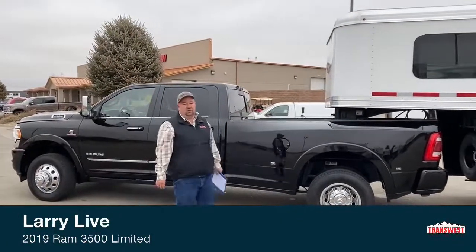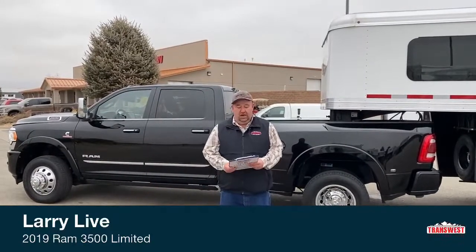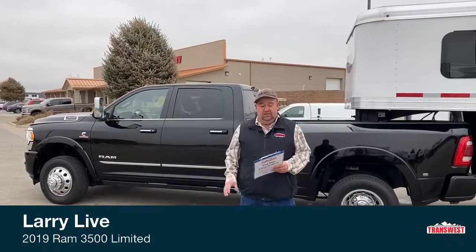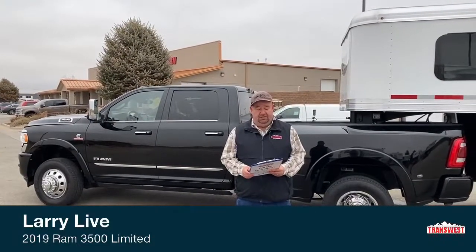Hi and welcome to TransWest Truck Trailer RV located in Frederick, Colorado. My name is Larry Vickers. Today we're going to take a look at a 2019 Ram 3500.